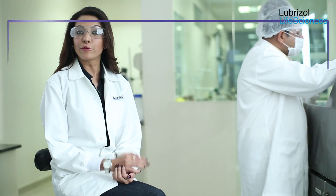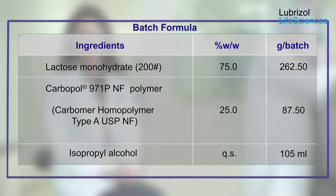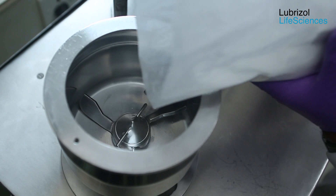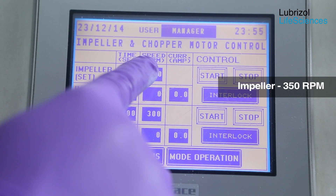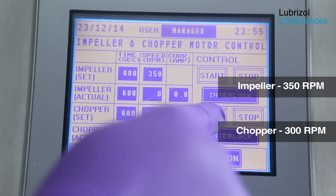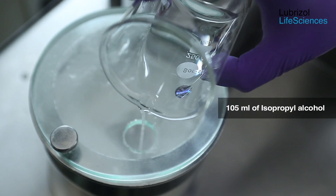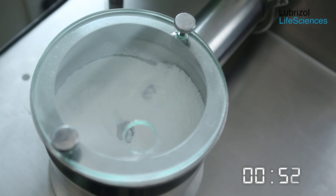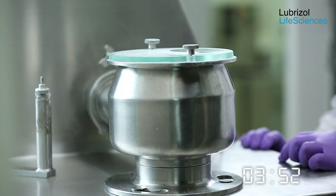We now demonstrate the non-aqueous granulation with isopropyl alcohol for a blend comprising 75% lactose and 25% Carbopol 971P NF polymer. The amount of isopropyl alcohol used is 30% of the dry blend. Sifting and dry blending operations are carried out exactly as per the first experiment. The impeller speed is now increased to 350 rpm while chopper speed is maintained at 300 rpm. 105 ml of isopropyl alcohol is added as a thin stream. Wet massing is continued for about 6 to 7 minutes, and now you can see wet granules are being formed.